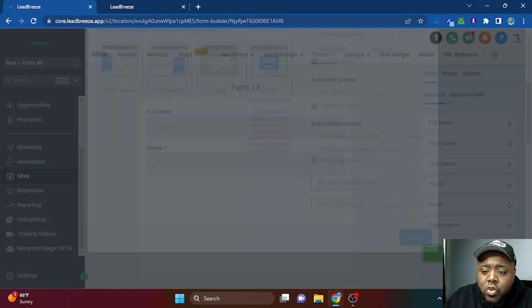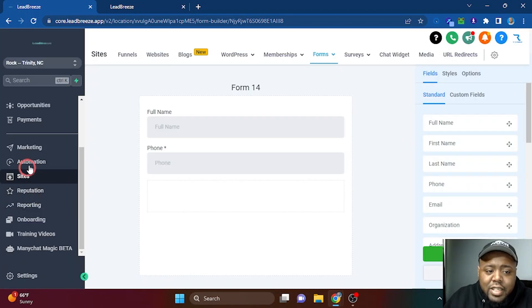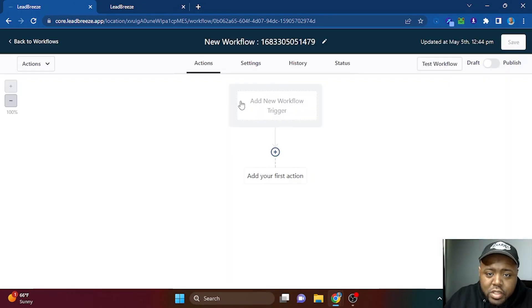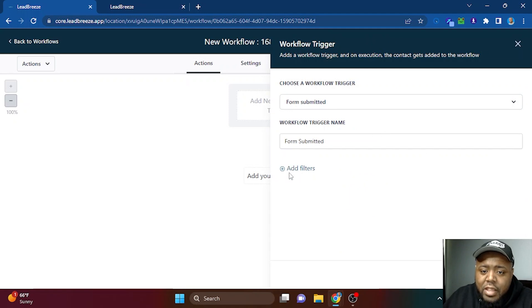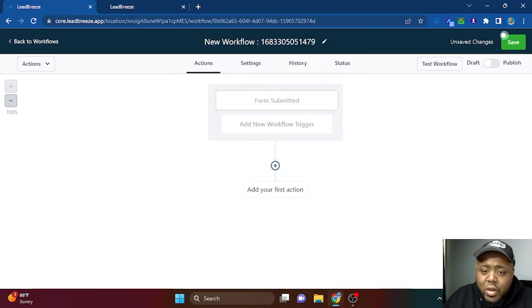You'll see several fields on the right-hand side — full name, first name, last name. Since we're talking about SMS marketing, we're going to drag in full name and phone number, then hit Save. You can hit 'Integrate Form' to put it in a website, a blog, or copy the link to share on social media. Next, go to Automation on the left, then 'Create Workflow,' start from scratch, click 'Add New Workflow Trigger,' go to Forms, select 'Form Submitted,' and add a filter for the form you just created.